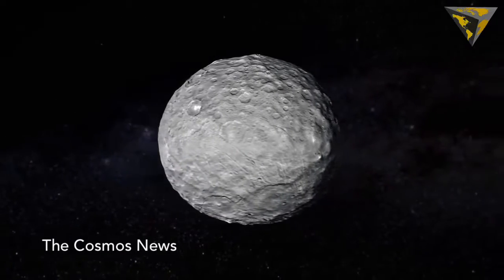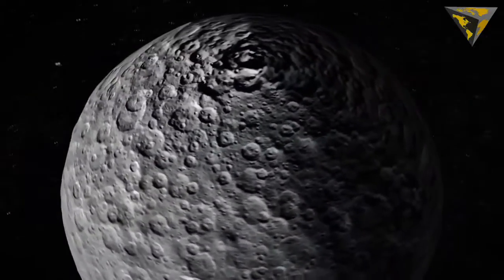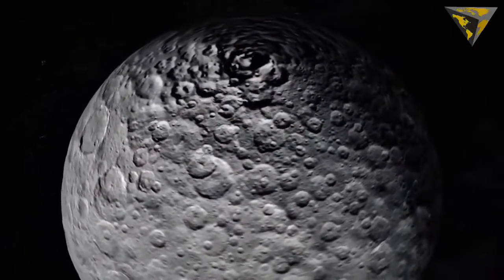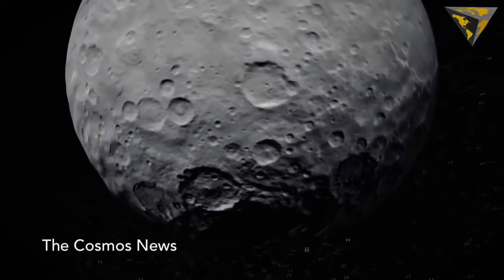A background star field has been added and vertical relief is exaggerated by a factor of two. In other words, the flat-bottomed craters on Ceres' surface are even smoother than they appear here, a characteristic that could be caused by a layer of buried water ice, perhaps the frozen remnant of a former underground ocean.